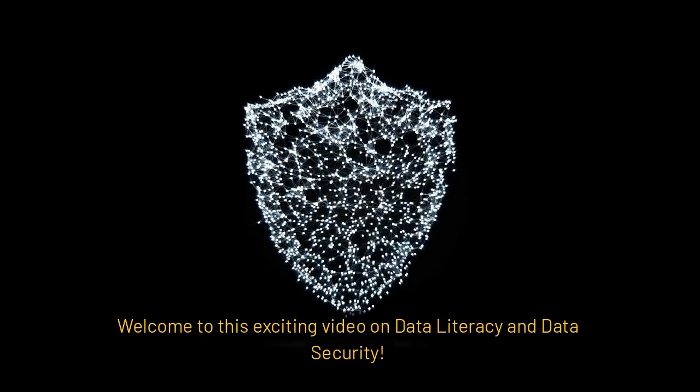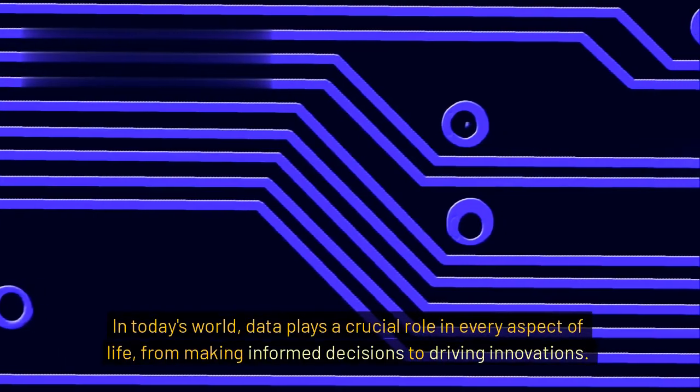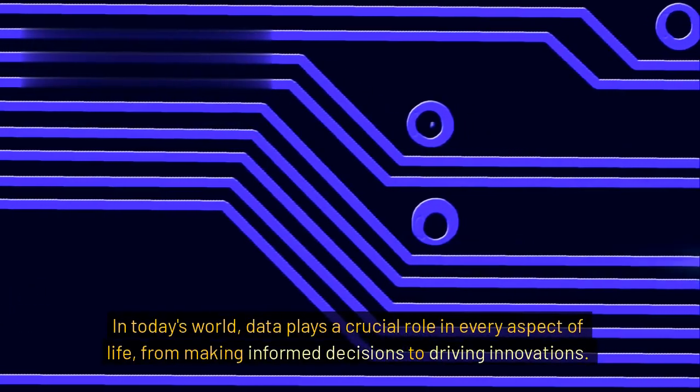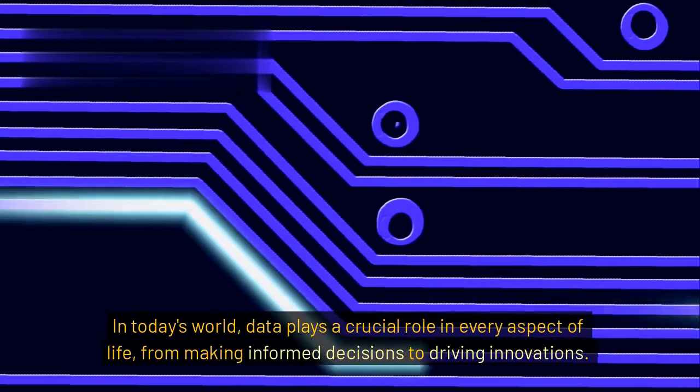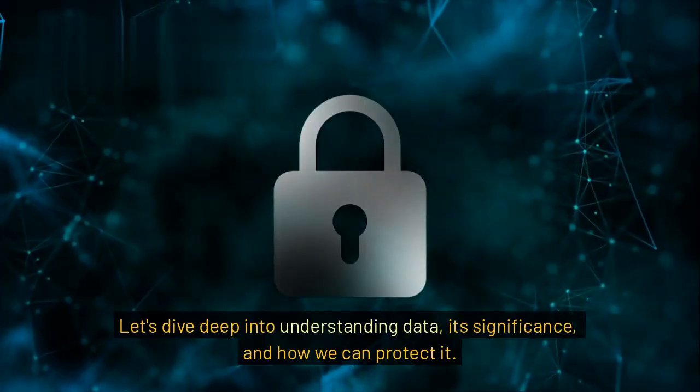Welcome to this exciting video on data literacy and data security. In today's world, data plays a crucial role in every aspect of life, from making informed decisions to driving innovations. Let's dive deep into understanding data, its significance, and how we can protect it.